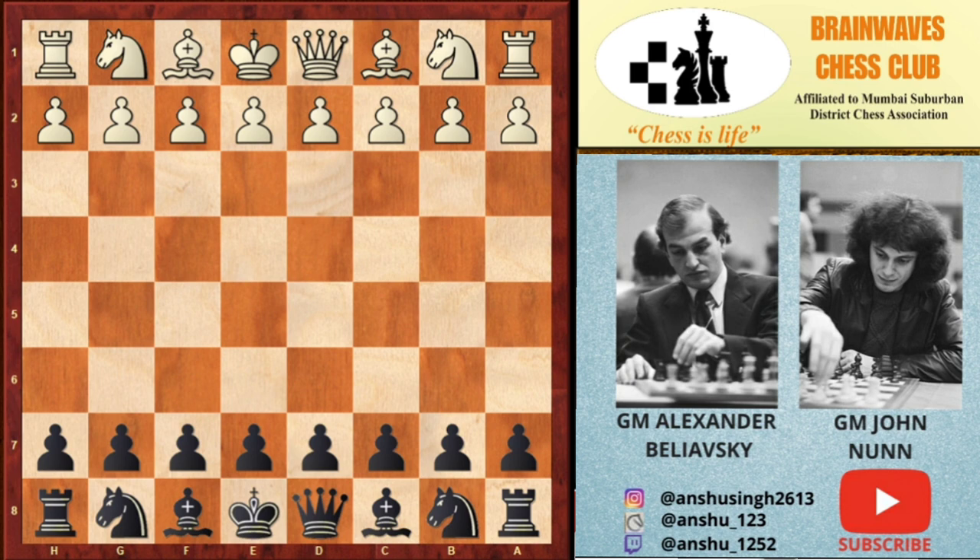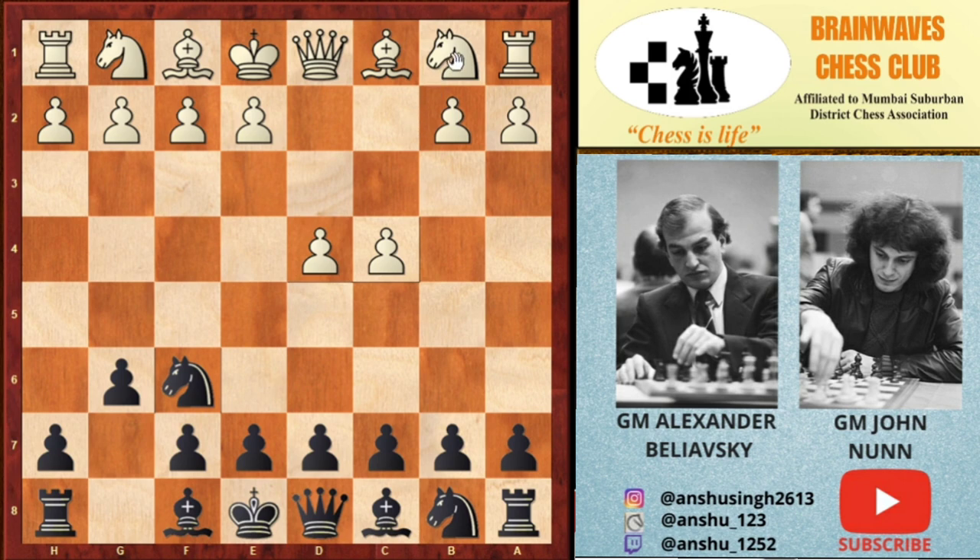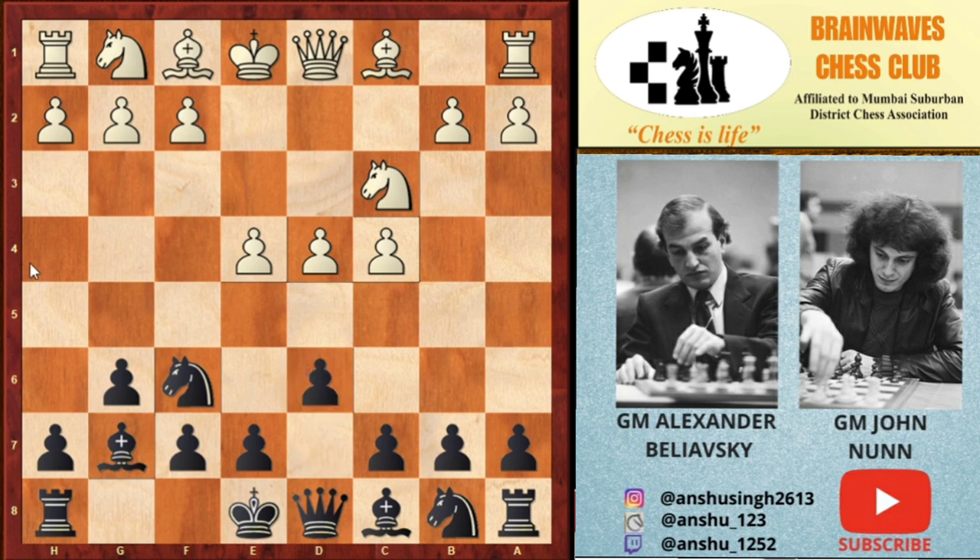Without further ado, let's check it out. Alexander started the game with the move d4, Nf6 by John, c4, g6, Nc3, Bg7, e4, d6 — black goes for the King's Indian Defense — f3.